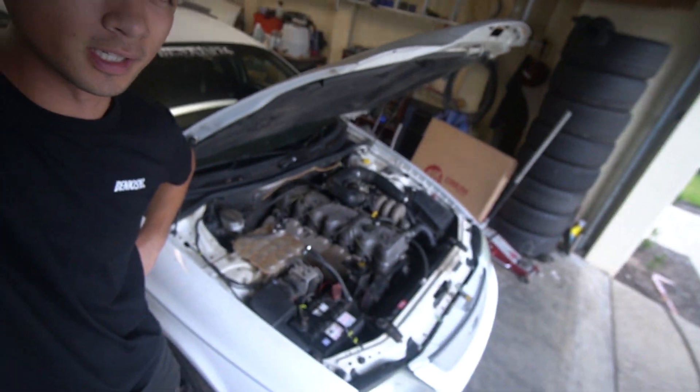This is my final option. If this doesn't fix the reason why we have a lack of power in this engine, then we might have to do an engine delete.